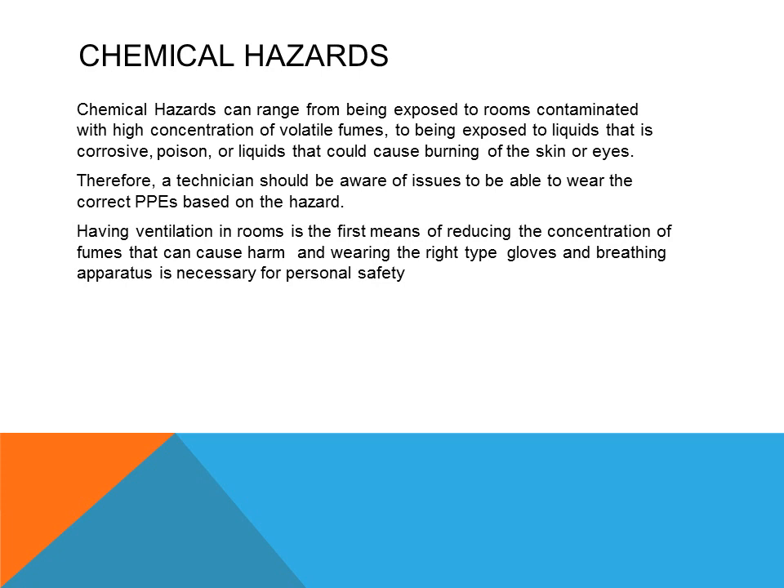Chemical hazards: HVAC technicians always deal with some type of chemicals, either chemicals for cleaning like condenser coils and evaporator coils, or chemicals to remove certain minerals such as calcium or lime from water-cooled condensers. These chemicals are very strong and usually highly concentrated, which can cause burns on the skin, and if it gets into the eye, it can cause blindness. There is concern with handling any chemicals, so use the right chemical gloves, safety glasses, a safety shield over your face, and sometimes even a respirator to protect from chemical vapors.